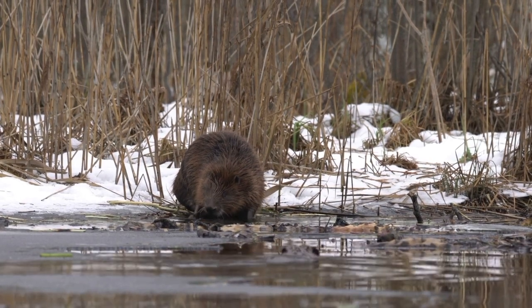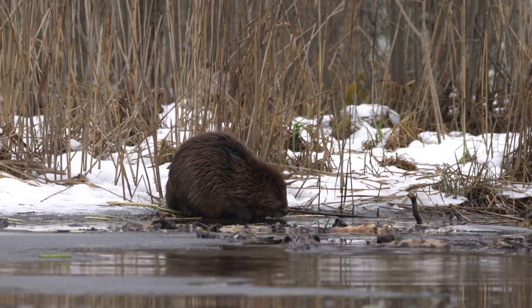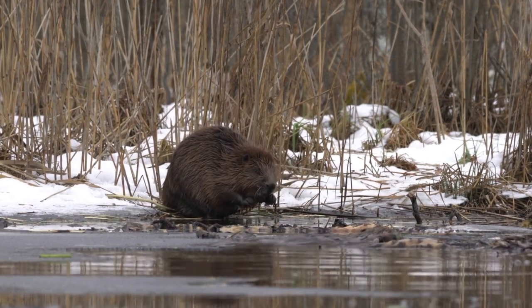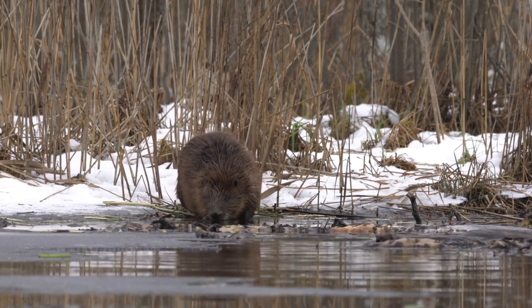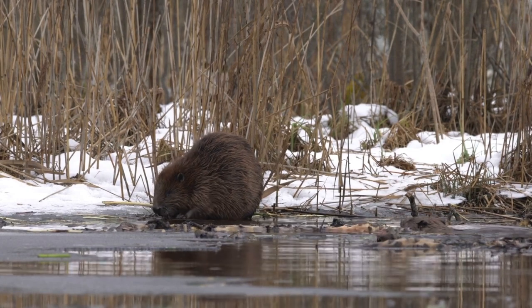A Fort Vancouver pelt that cost $2.00 in the 1800s would cost $48 U.S. dollars today, and a wholesale pelt that cost $7.50 in the 1800s would cost $176 U.S. dollars today.